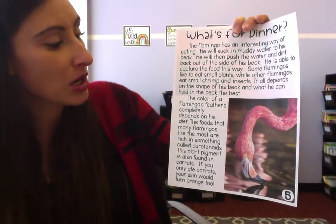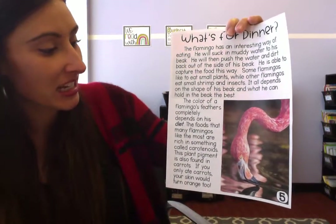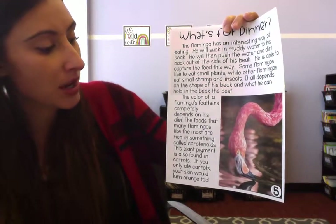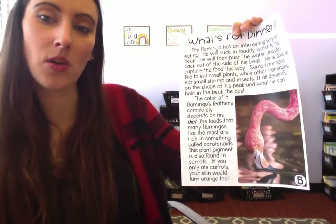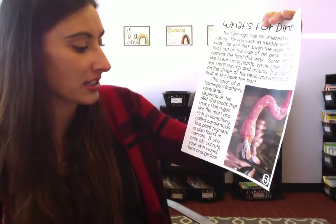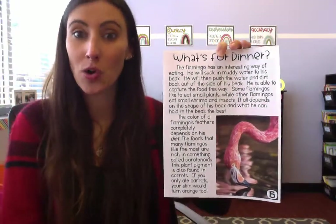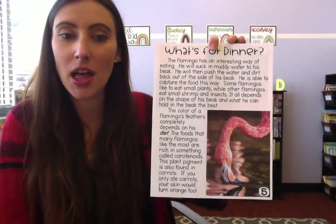The color of the flamingo's feathers completely depends on its diet. The foods that many flamingos like the most are rich in something called a carotenoid. This plant pigment is also found in carrots — if you only ate carrots, your skin would turn orange! So flamingos like to eat little insects, little bugs, little plants, and shrimp.